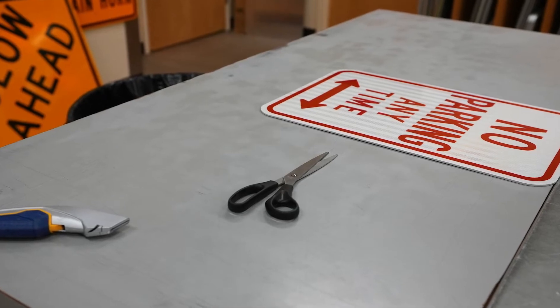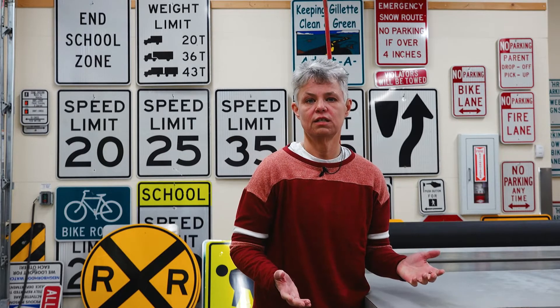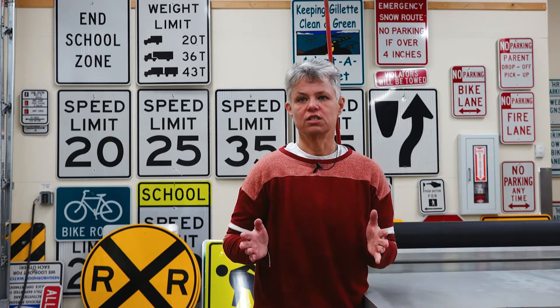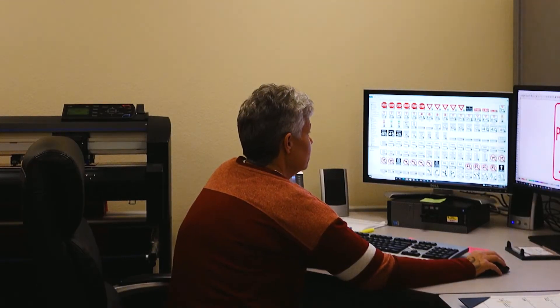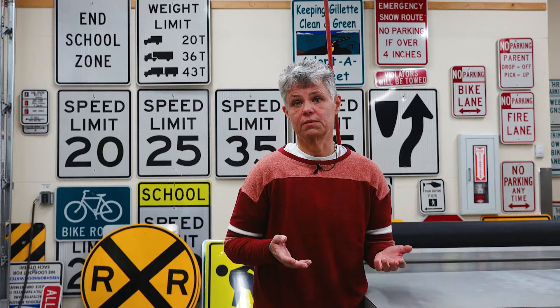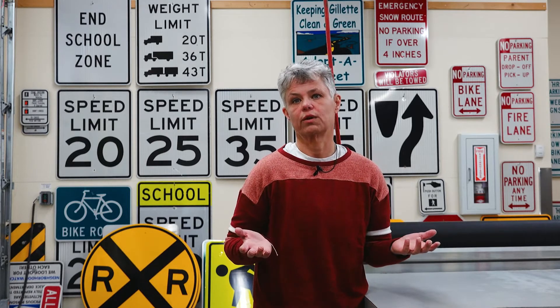When making a sign, it depends on if it's a personalized sign — for example, the water department has to number their buildings so I have to actually design that sign for them, or if it's a planter sign I have to put the names on it. Compared to a regular speed limit sign, I can just pull that up from the database and make it fairly quickly.